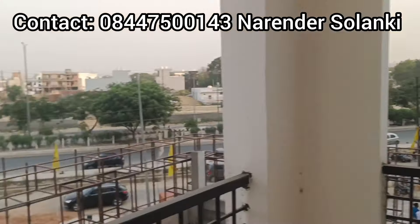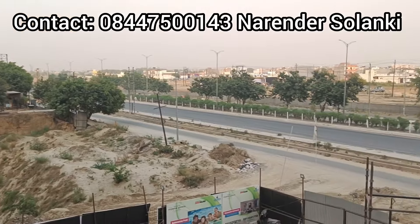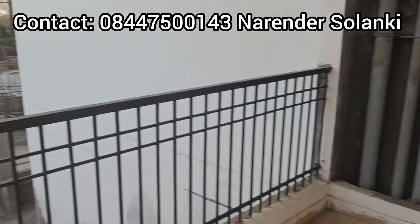This is a great location. The main road is a 60-meter wide road with good connectivity. This area is also commercial.